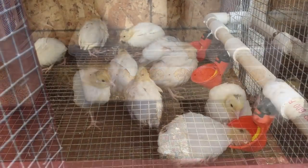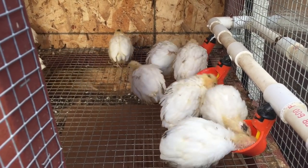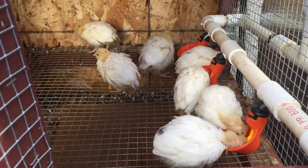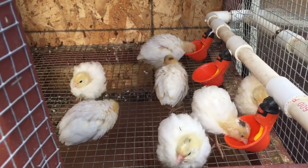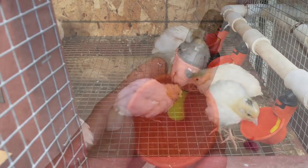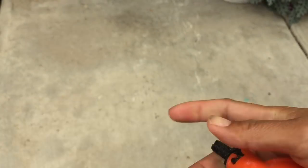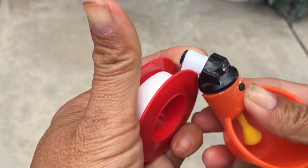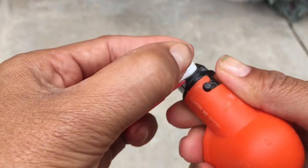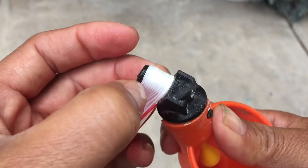It's important that my quail have fresh water available to them all the time. This is accomplished by automatic waterers. I will now explain how I put one together — it's not very hard. I buy these watering cups from Amazon. There are several ways I use these cups. One thing is I always wrap a bit of plumber's tape on the threads to help prevent leaks.